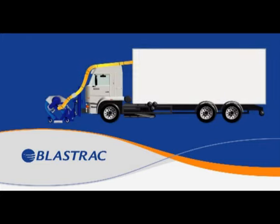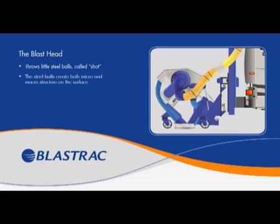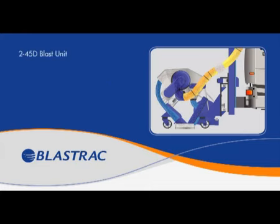In this animation, we briefly show you the working principle of the BlastTrack truck with the 2-45 DTM blast head in front and the efficiency of the new improved process of dust handling. The blast head throws little steel balls called shot with high velocity onto the surface to be treated. The steel balls simultaneously create both micro and macro structure on the surface. Skid resistance figures can be improved up to 100% compared to the value before shot blasting.